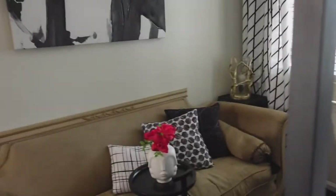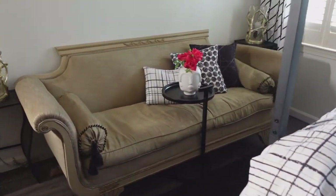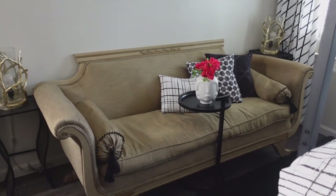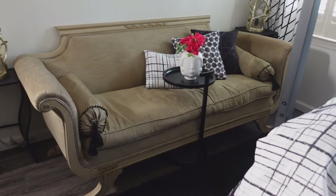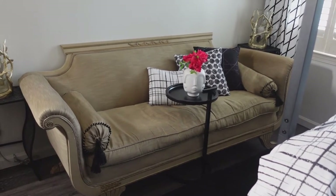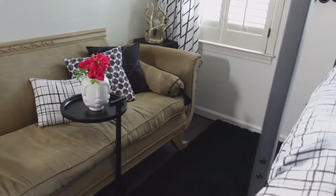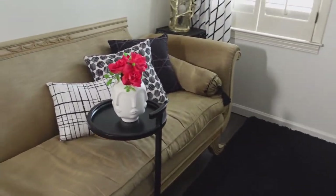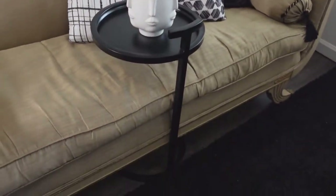So first things first, I was getting a new sofa for downstairs. I love my antique Duncan Fife sofa. If you're a designer or you know anything about the design world, this is a very classic sofa in the design world. So there was not enough room for a coffee table, so I just went with this slide-in side table.